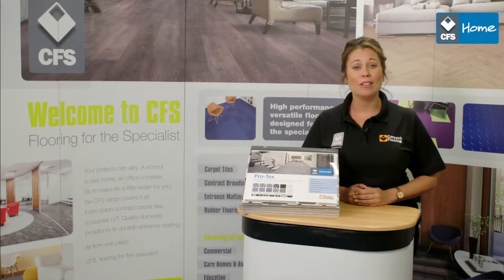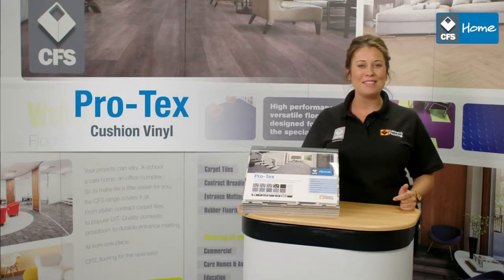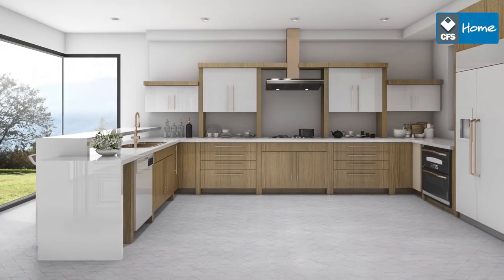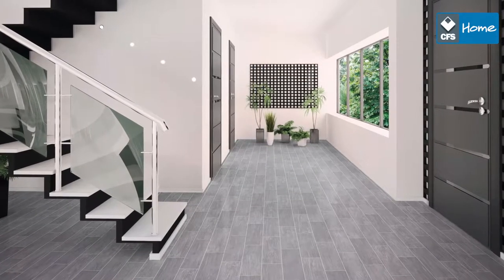Hello and a very warm welcome to our look at Protex, CFS Home's exciting new addition to our cushion vinyl range. Protex felt-backed cushion vinyl is contemporary and stylish, durable yet hygienic, and is ideal for busy homes.